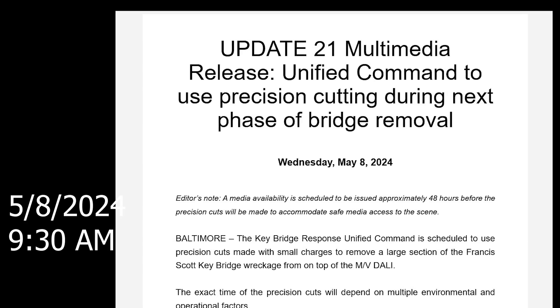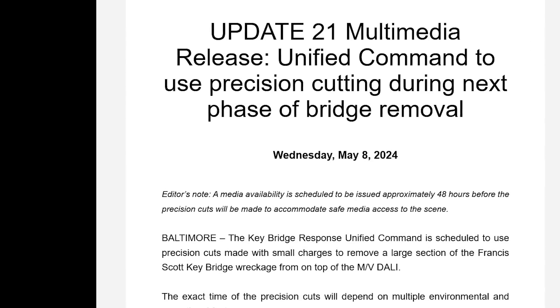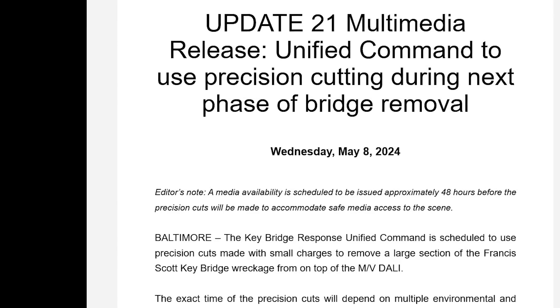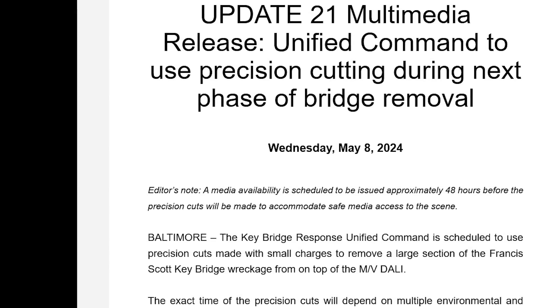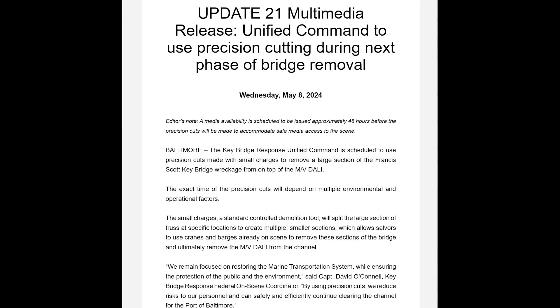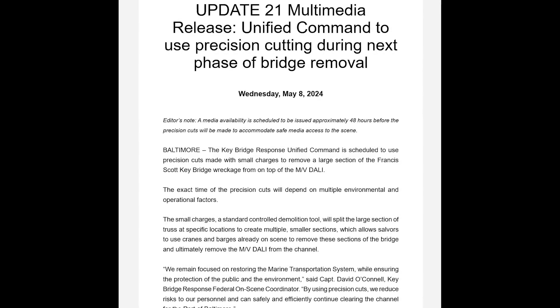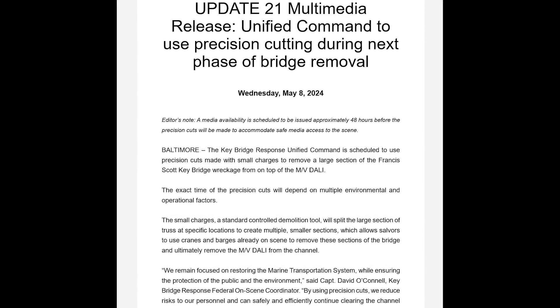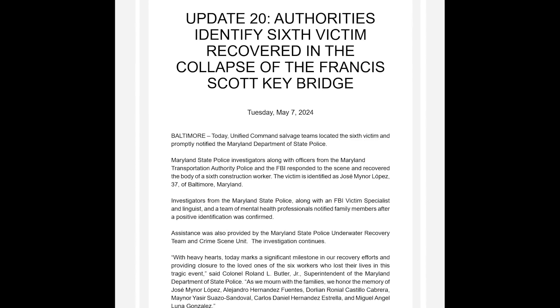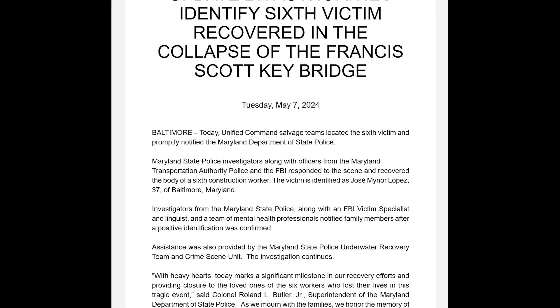A media availability is scheduled approximately 48 hours before the precision cuts will be made to accommodate safe media access to the scene. They'll probably let the media know either today or tomorrow, but it's going to be within a few days. They were probably all ready to go and just waiting to make this announcement once they found the sixth victim.